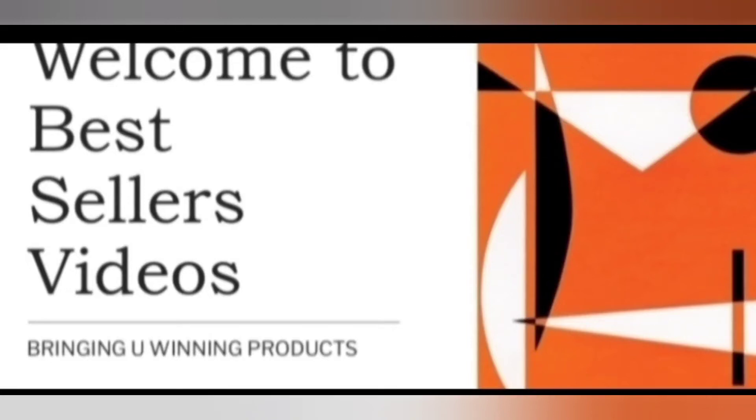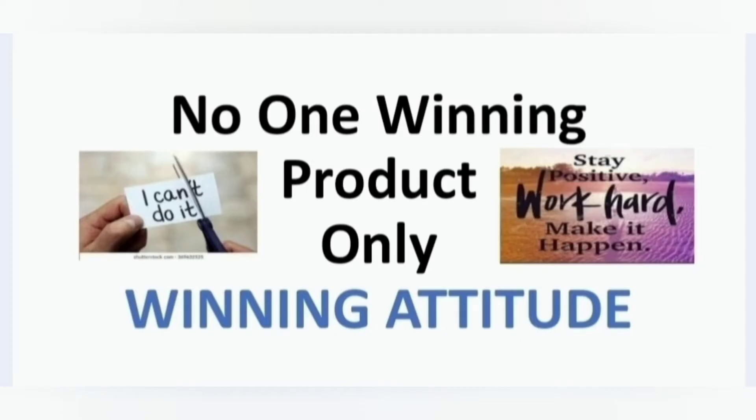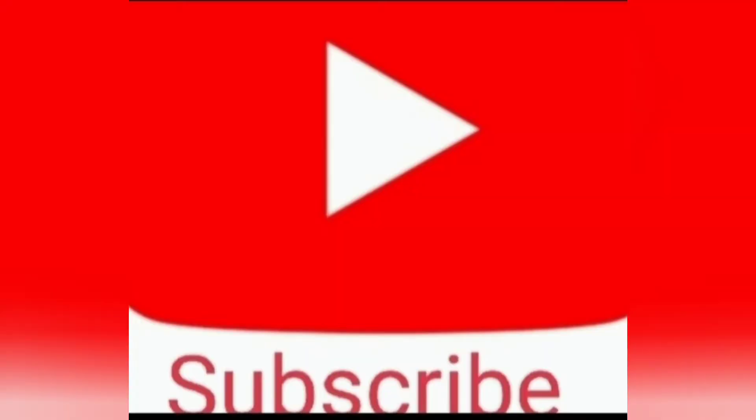Welcome to Best Seller's Videos. We bring you winning products. If you're looking for winning products with lots of potential, you've come to the right channel. Be sure to press the notification button and subscribe to our channel for more winning products.